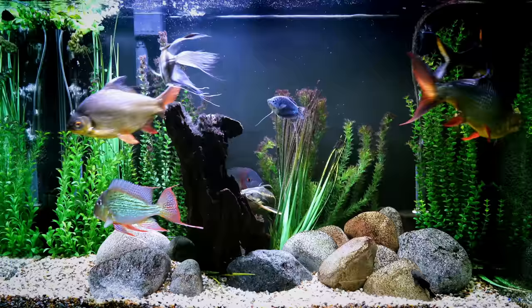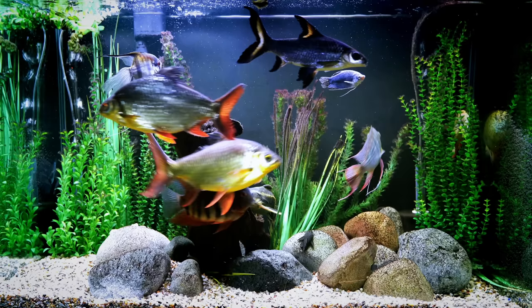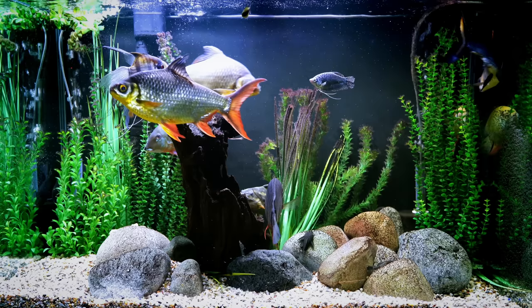Number two is the tinfoil barb. We had a couple of tinfoil barbs in the 150 and these fish were non-stop action. I don't think I ever saw them sit still in all the years we had them — we had them in our fish room for like 12 years. Not once did they ever just stop to think about life. They were constantly zooming around the tank, back and forth, in circles, up and down. They're great fish, but just know they are going to be extremely active.